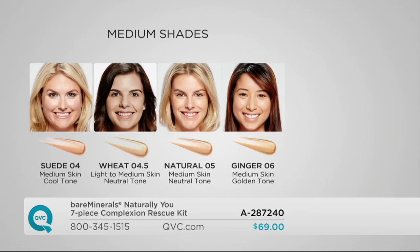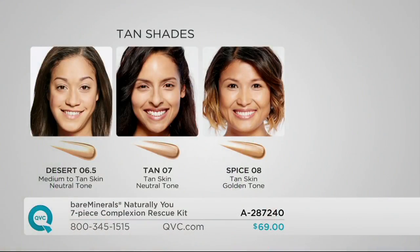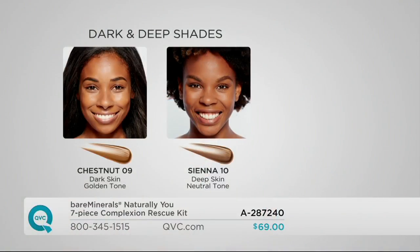Ginger is a medium shade with a little more warmth. Desert is a swing shade that goes right in between the medium and tan categories. Tan is for true tan, olive-complected skin tones. Spice is for light women of color. Then we have our dark and deep shades: Chestnut is great for medium women of color, and Sienna is our richest shade.